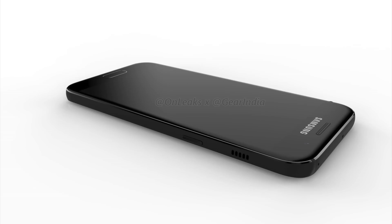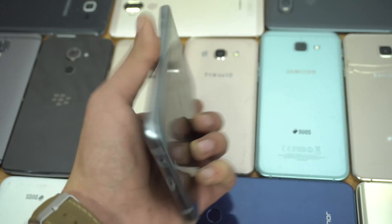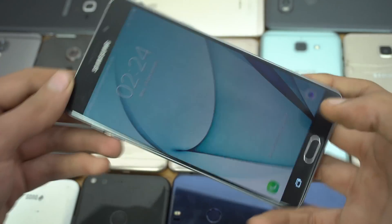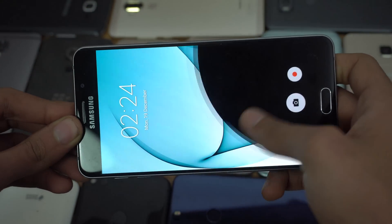The first mid-range series to get the update will be the Galaxy A 2017 series, which will include the A3, A5, and A7 phones, as the latest leaks suggest they will be shipped with Android Marshmallow. And then the update will hit the A 2016 series, which includes the A3, A5, A7, A8 2016, and A9 Pro 2016.